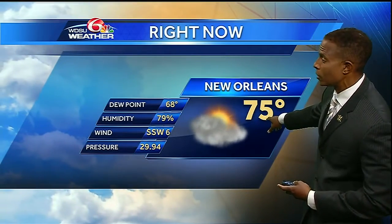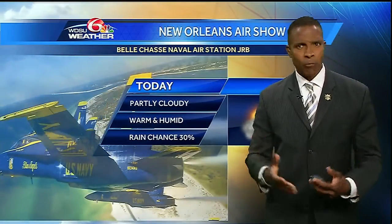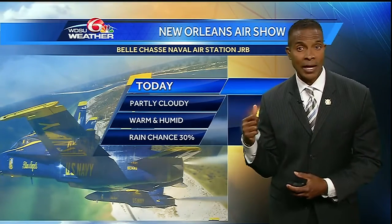Right now at the airports, partly cloudy skies, 75 degrees, 79% humidity. The winds are blowing pretty lightly at about 5 to 10 miles per hour across southeast Louisiana.